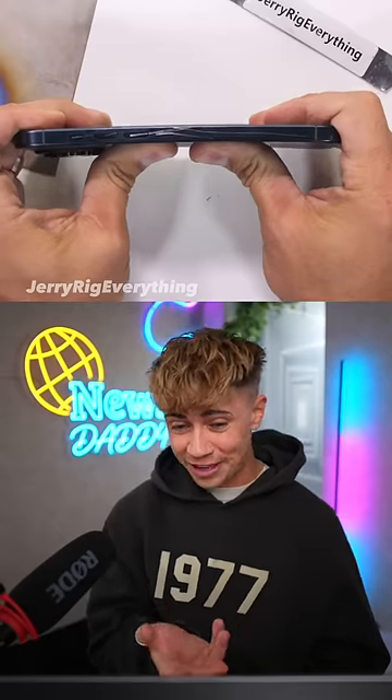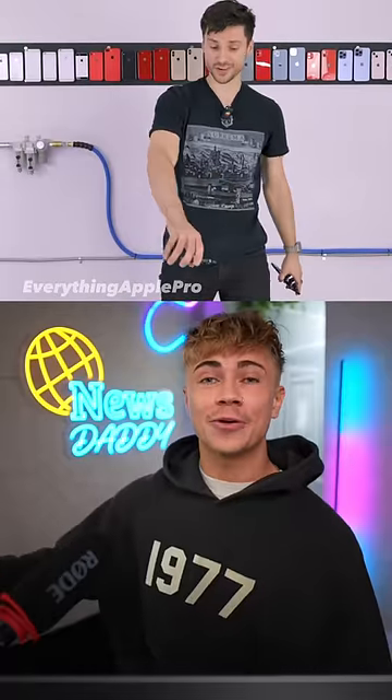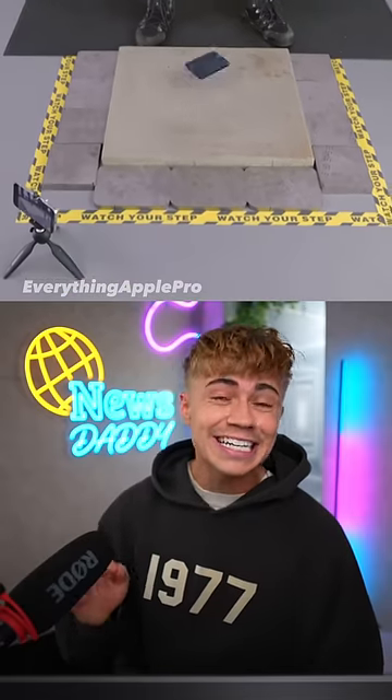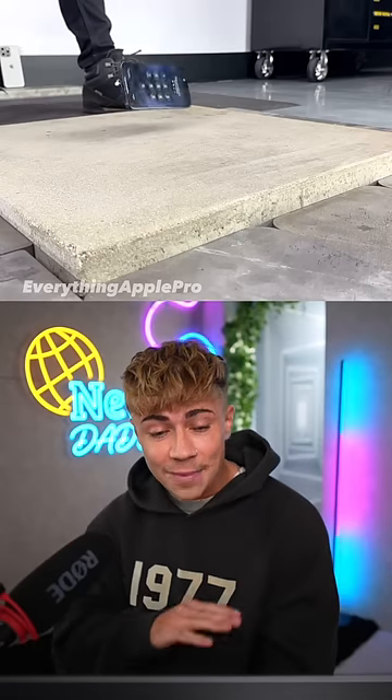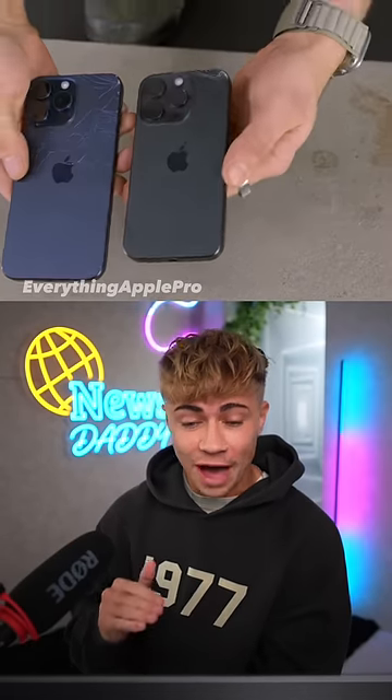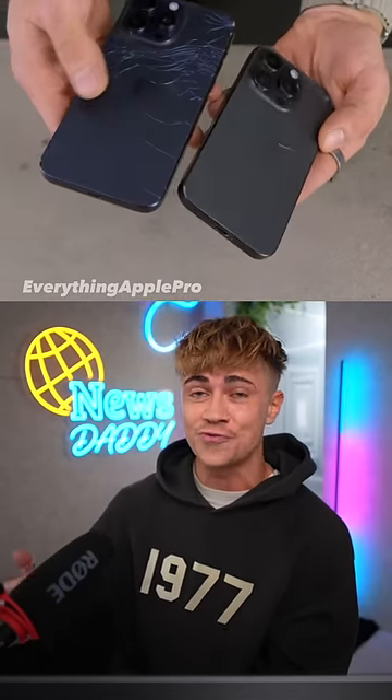Following from Jerry Riggs' shocking crack video, Everything Apple Pro came out of retirement to do a drop test, and it didn't disappoint. Much like Jerry Riggs, he said this is the first time in any drop test video that both iPhones cracked on the first rear drop.